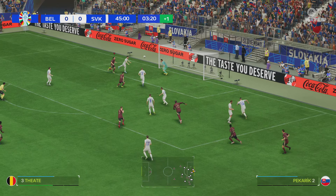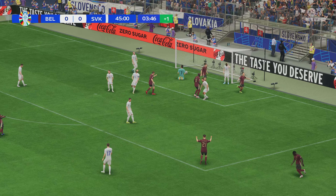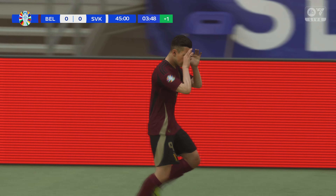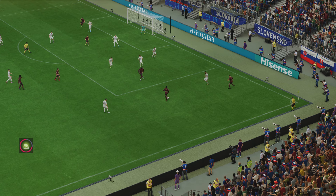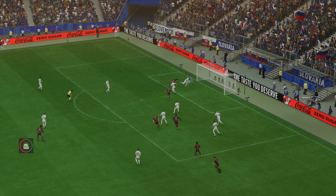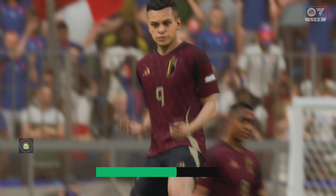Can they get in behind them? Not the best clearance — oh my goodness, he's caught that so well! A goal of the highest class, fantastic technique. Well, here's the replay — what a superb volley this is. He strikes it so cleanly and times it perfectly.